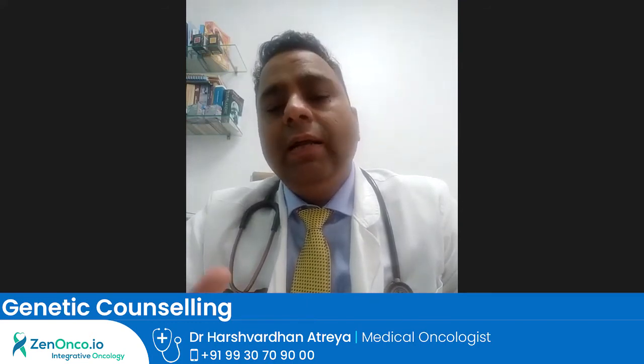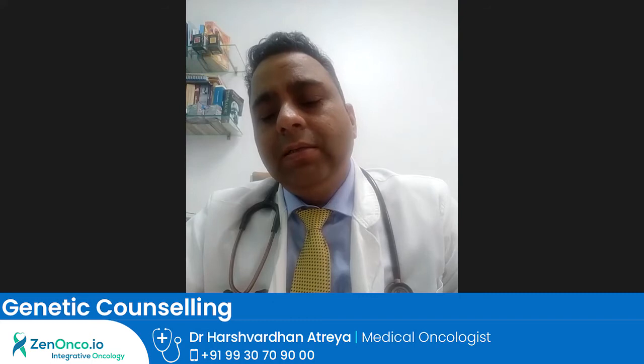then we can warn them and tell them that this person is at high risk of having cancer, so we can prevent it. For example, BRCA1 or BRCA2 gene predisposes or increases the risk of breast cancer, ovarian cancer, or prostate cancer in males in the near future. We know at which age group these cancers happen — suppose a 40-year-old mother is BRCA positive and has breast cancer, and she has a daughter of 16 or 17 years.